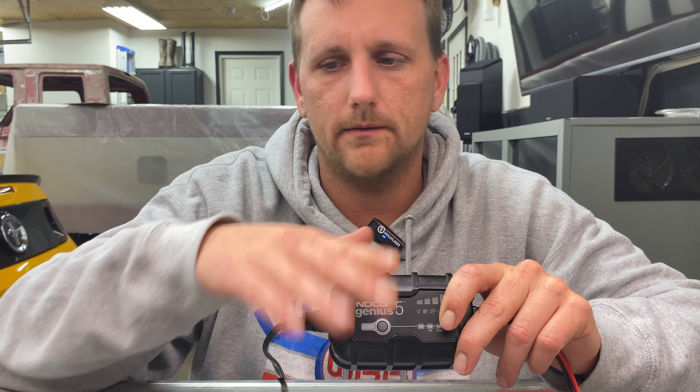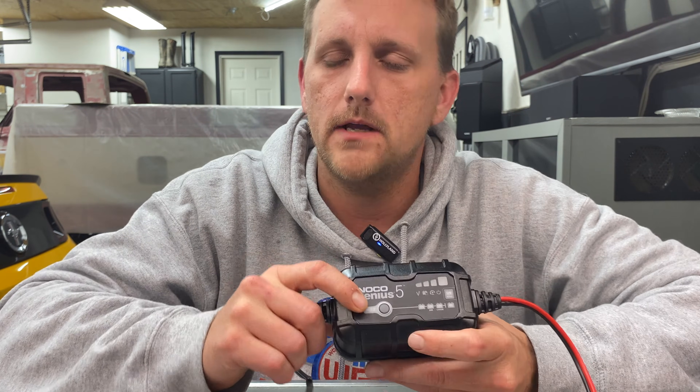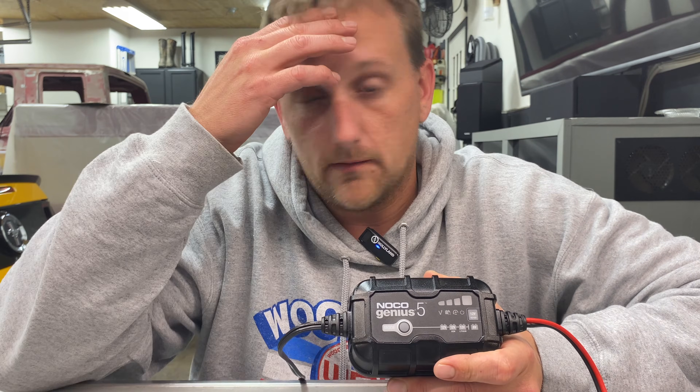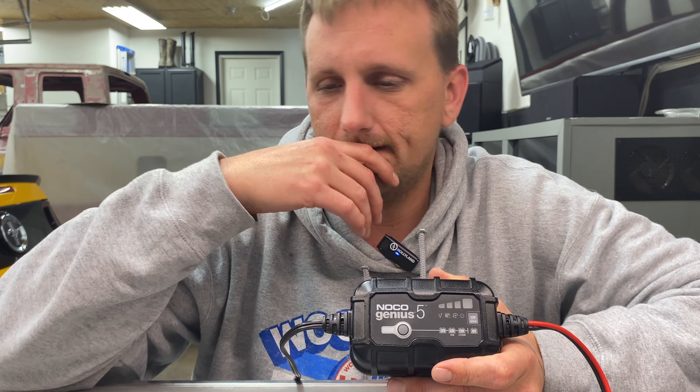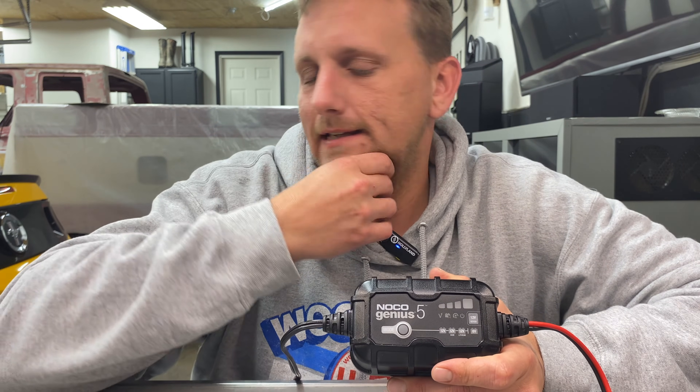You get a three-year warranty with this. They're made in the USA — that's a big key to me. Some people just want the cheapest thing and will go to Harbor Freight for their version of this. I want something that's good quality, backed by a name, with a three-year warranty, made in the USA, at a reasonable price.